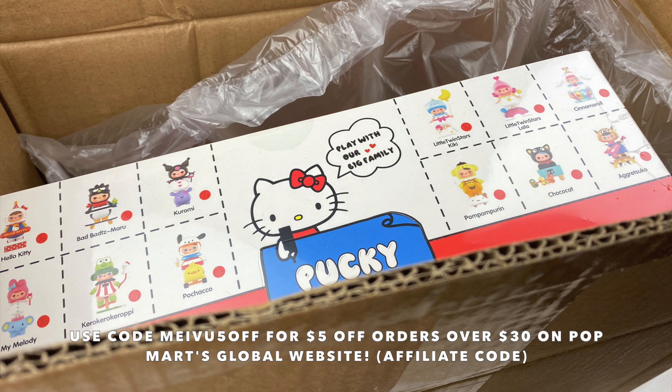So in today's episode I'm going to be opening up this full set of blind boxes that they have sent me. Popmart have also given me an affiliate link and discount code, so you can use the code MEIVU5OFF for $5 off orders over $30 on their global website. I'll leave all the information about that in the description box if you guys want to check it out. So let's open up these blind boxes!